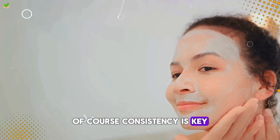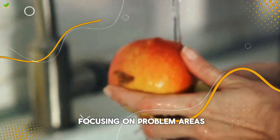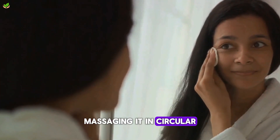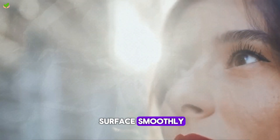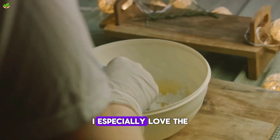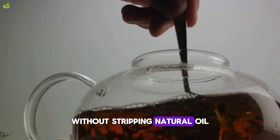Of course, consistency is key to see long-lasting results. I use one of these masks 2–3 times a week, focusing on problem areas. After cleansing, I take my time massaging it in circular motions to fully clear pores. Cleansing away dead skin allows new cells to surface smoothly. My skin has never felt so soft and balanced. I especially love the sugar scrub for an energizing start to mornings — the gritty texture buffs away buildup without stripping natural oils.